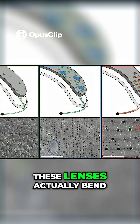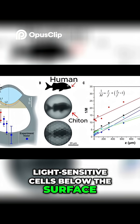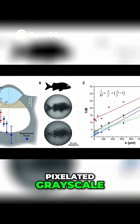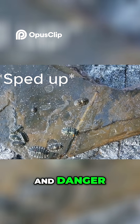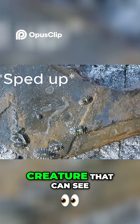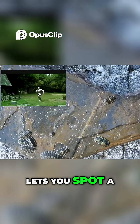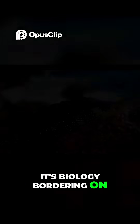These lenses actually bend and focus light onto light-sensitive cells below the surface. The resolution is crude — something like a grainy, pixelated grayscale — but it's enough for the chiton to detect motion, direction, and danger. It's the only known creature that can see through its armor. Imagine having a suit of plate mail that lets you spot a bird flying overhead. It's biology bordering on science fiction.